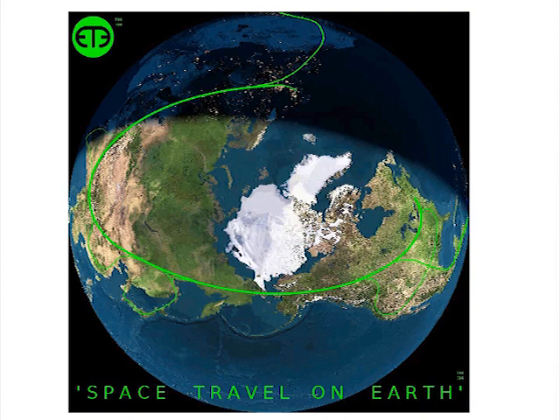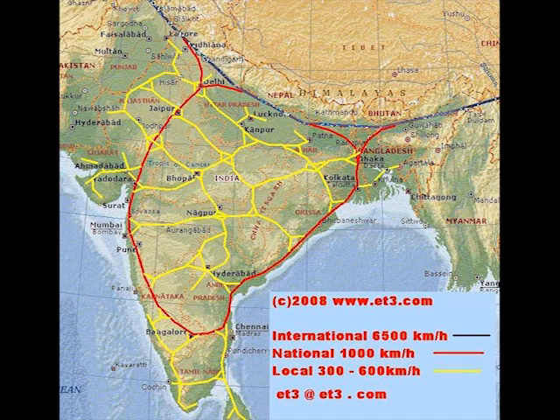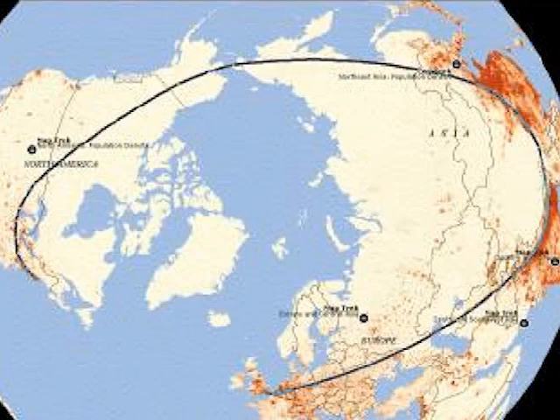Evacuated tube transport literally brings space travel on Earth. It takes less power to pedal a bike than to accelerate a capsule to 375 miles per hour, and less power than a scooter to accelerate a capsule to 4,000 miles per hour. Evacuated tube transport capsules will reach 375 miles per hour for local networks, while international network speeds will reach 4,000 miles per hour.